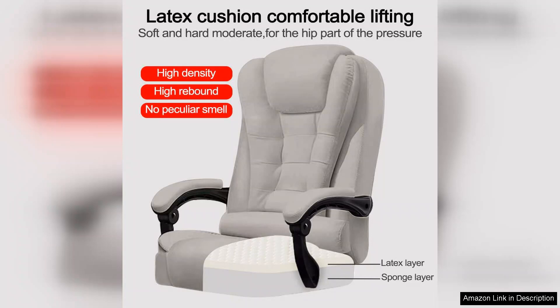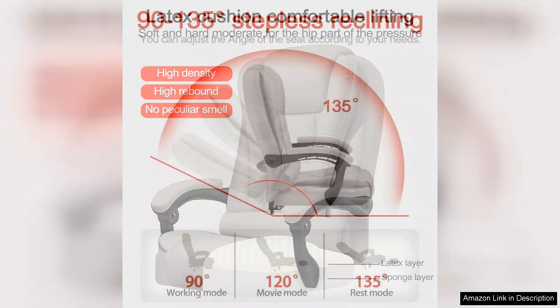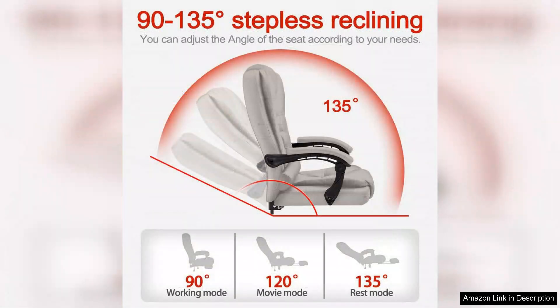The seat cushion is another highlight. It strikes a balance between firmness and softness, providing ample support without feeling too hard. I appreciate the breathable materials used in the upholstery, which help keep me cool even during extended periods of use.